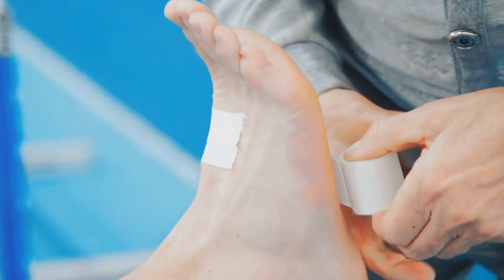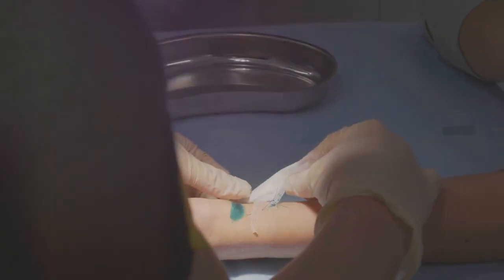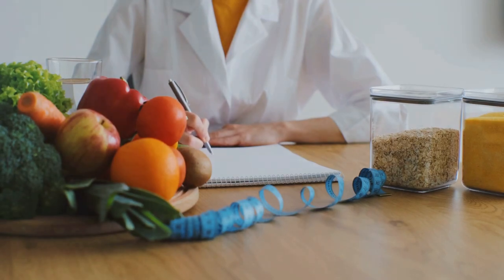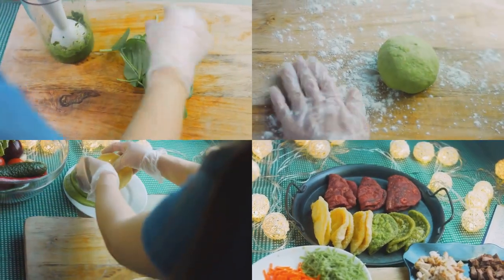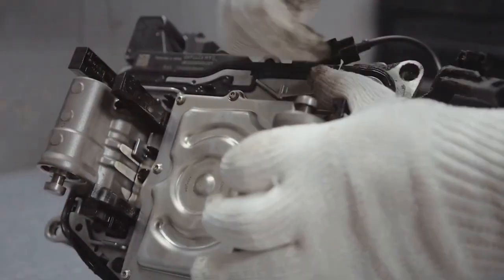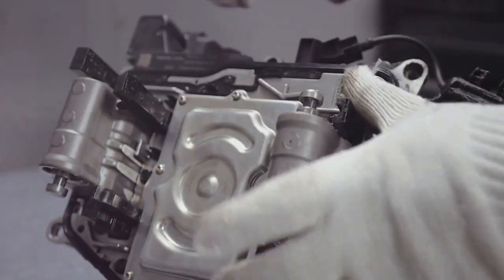Injuries are a part of life. Whether it's a sprained ankle, a broken bone, or a surgical incision, our bodies possess an incredible ability to heal. What we often overlook is the crucial role our diet plays in this process. The food we consume provides the building blocks and fuel our bodies need to repair tissues and regain strength. By making conscious food choices, we can expedite healing and get back on our feet faster.